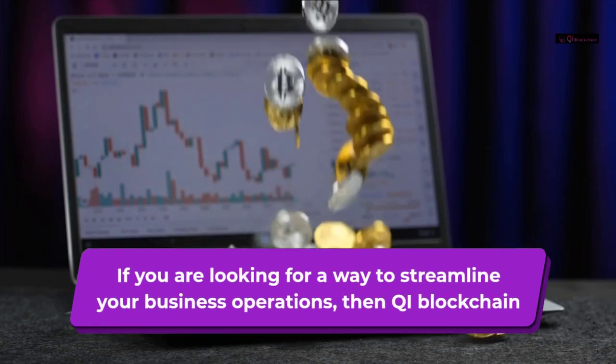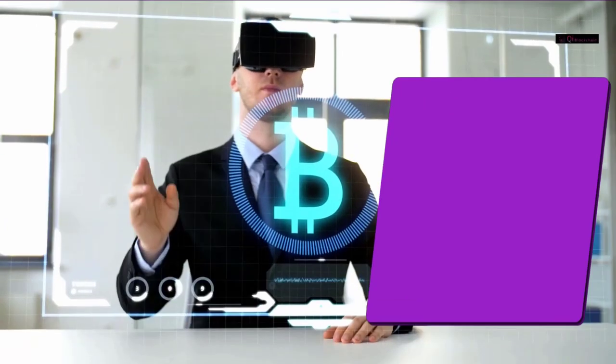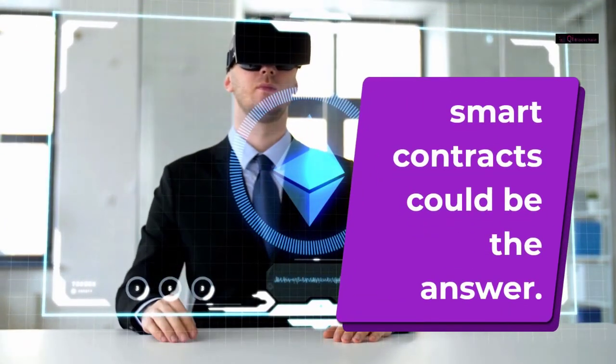If you are looking for a way to streamline your business operations, then Chia blockchain smart contracts could be the answer.